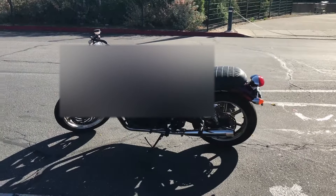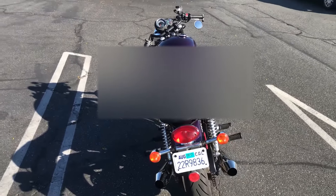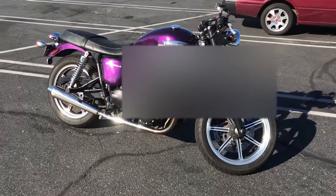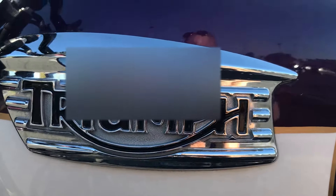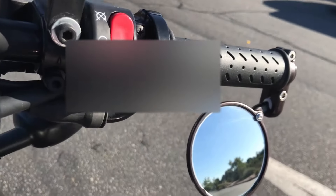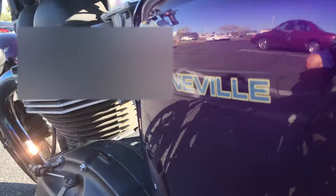Hey there, my name is Jake and this is my 2013 Triumph Bonneville 900. It is actually 883cc — I don't know why they call it the 900 if it's 883, but they do. It's a 2013 and I've been the only owner of it.